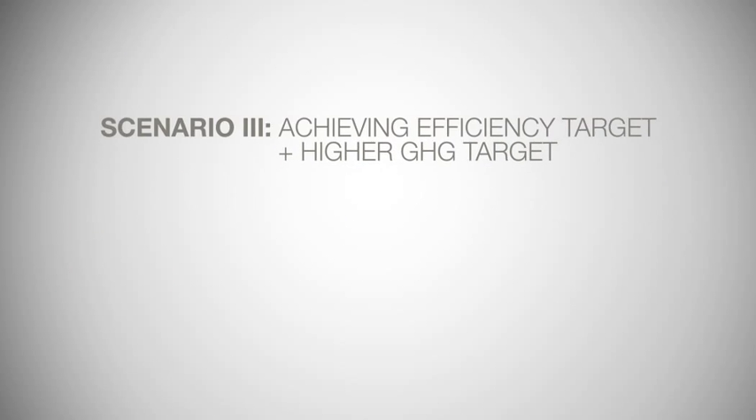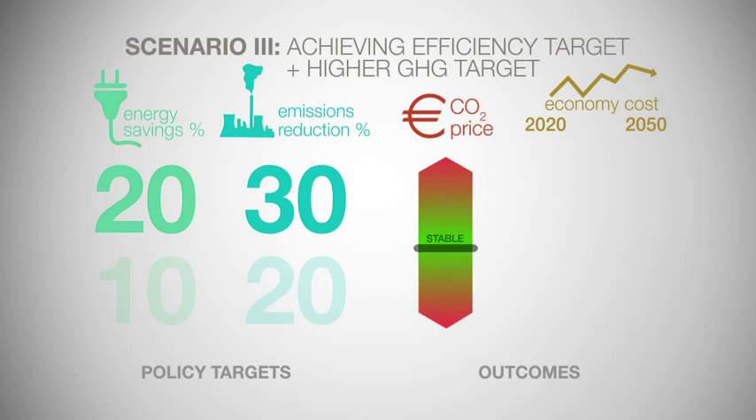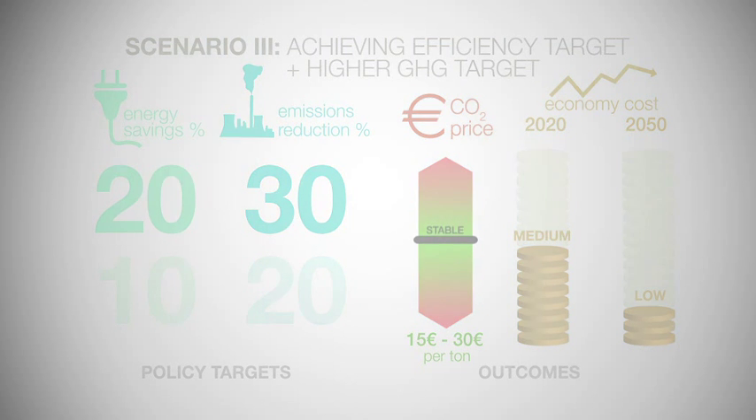The third scenario is the most ambitious scenario, where the 20% energy savings target is achieved, and the 20% emissions reduction target is increased. In this scenario, carbon prices remain stable and within an acceptable range. The cost of achieving the increased short-term emissions reduction target is medium, because the cost of raising the target is offset by tapping into cost-effective energy savings. The overall cost of achieving the long-term 80 to 95% emissions reduction objective is low, because the cost-effective energy savings are tapped into, and less aggressive emissions reductions will have to be achieved post-2020.